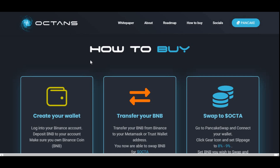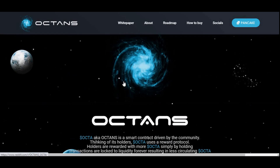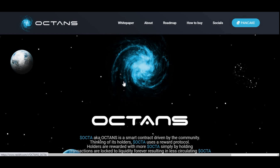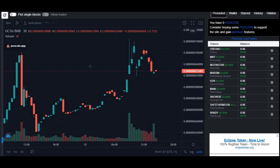If you're looking to invest in Octans, I have made a video on how to buy Octa — I'll leave a link to that in the description box below. I'm not going to go through their website again since I've already done that in a previous video, so without further ado let's get straight into the price prediction.